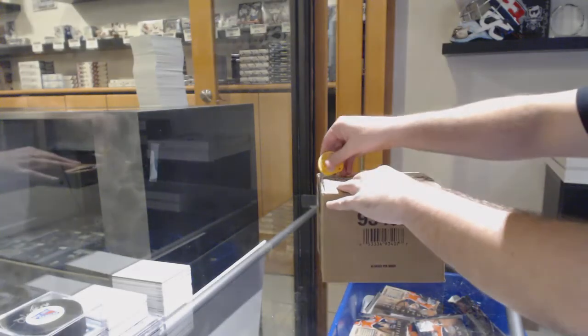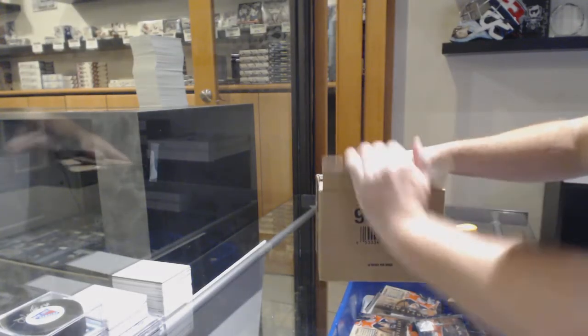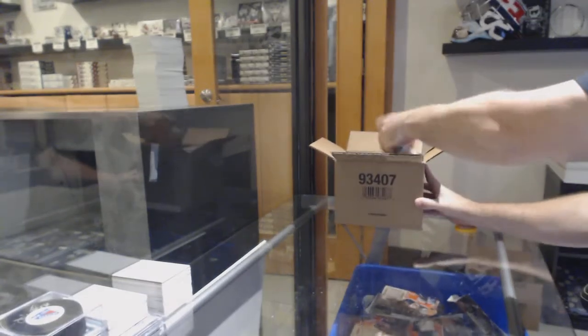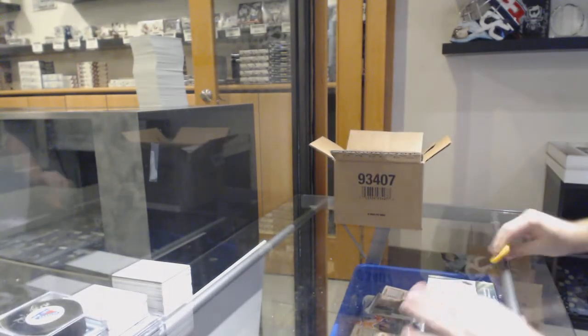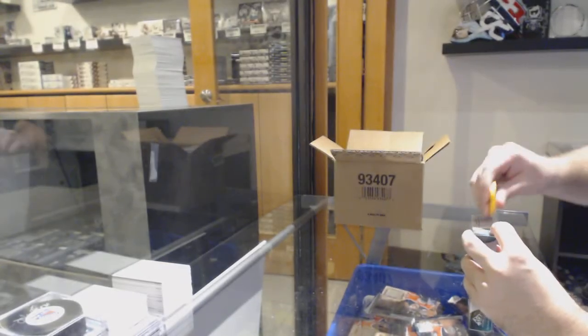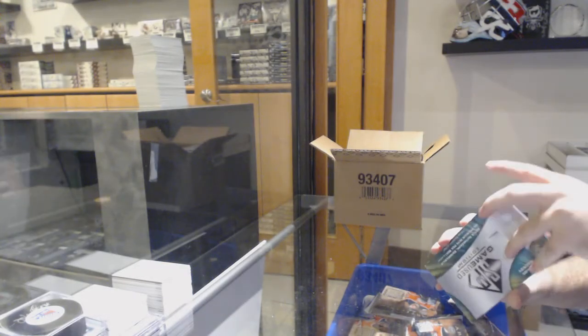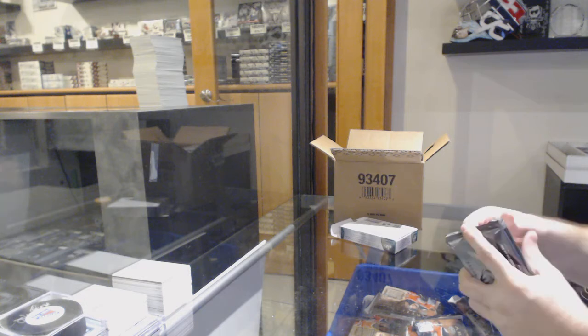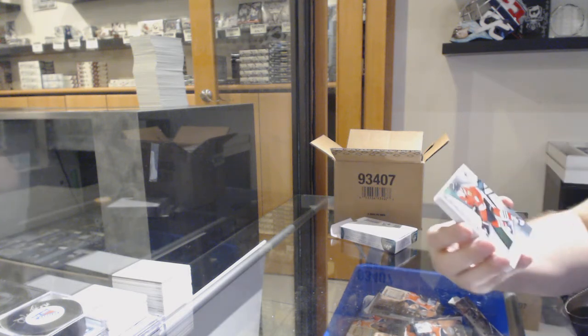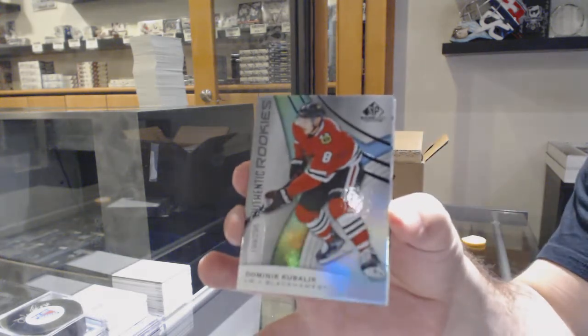Here we go, starting off CMT Break number 10,843. We have the FCP game-used 10-box case. Anyone want to guess what the bigger hits will be in this one? For the Chicago Blackhawks, Dominic Kubalik.